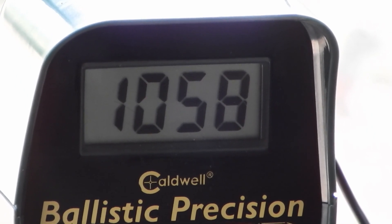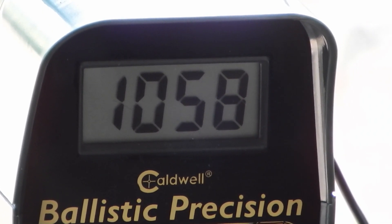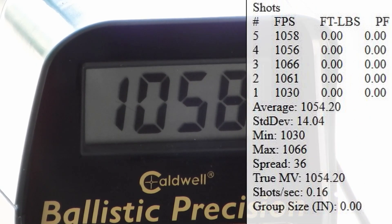I think that's it — the chronograph is telling me that's five. The average on that was 1054, standard deviation was 14.04, spread was 36.